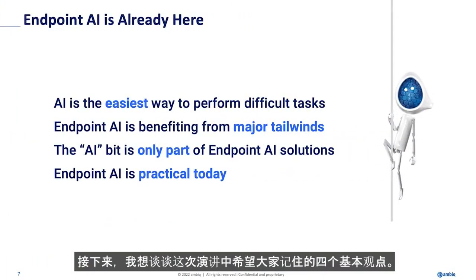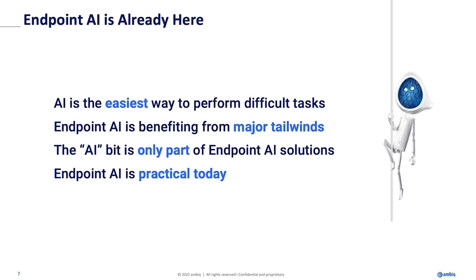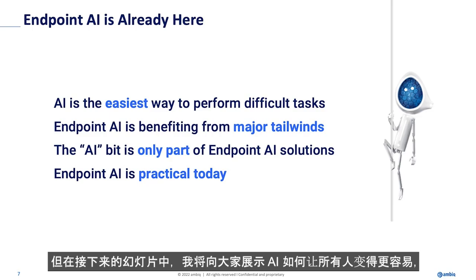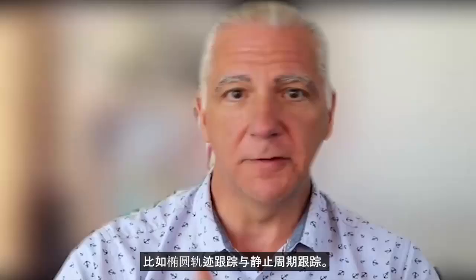Next I'd like to talk about four basic ideas I want you to take away from this presentation. The first is — and this one is a little controversial — AI is the easiest way to do hard things. It is an easy button. It's easy for an AI person to say this, but I'll show you in a subsequent slide how AI is getting easier for everyone. It really is the shortest path to solving hard problems, such as elliptical tracking versus stationary cycle tracking.